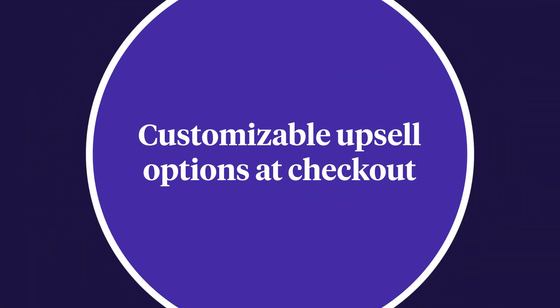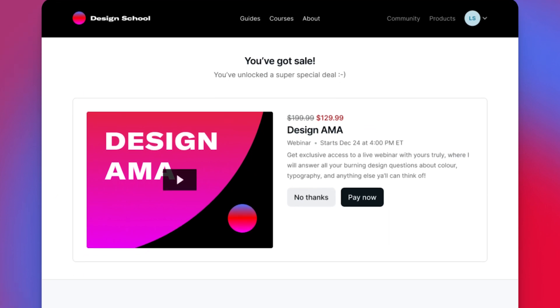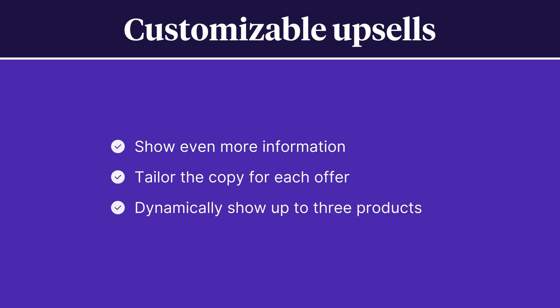We know upsells are a powerful way to offer even more value for your customer through relevant discounted products offered at a time when they're most likely to buy — when they're already making a purchase. We've made upsells even more powerful and effective. With our new upsell customizations, you can show even more information about the upsell product being displayed, tailor the copy for each offer, and dynamically show up to three products at checkout.